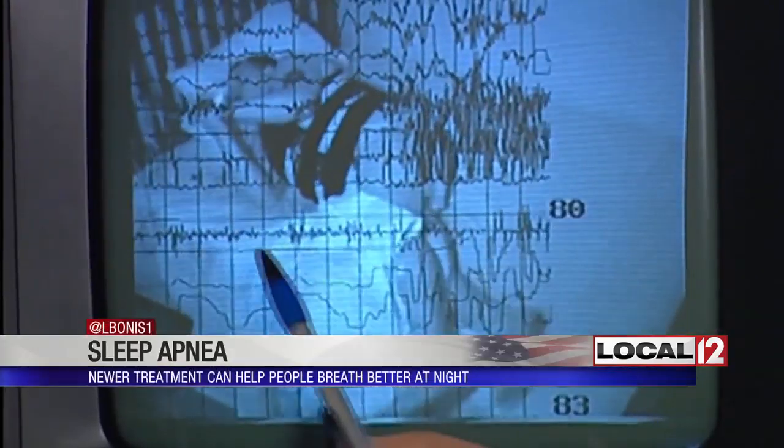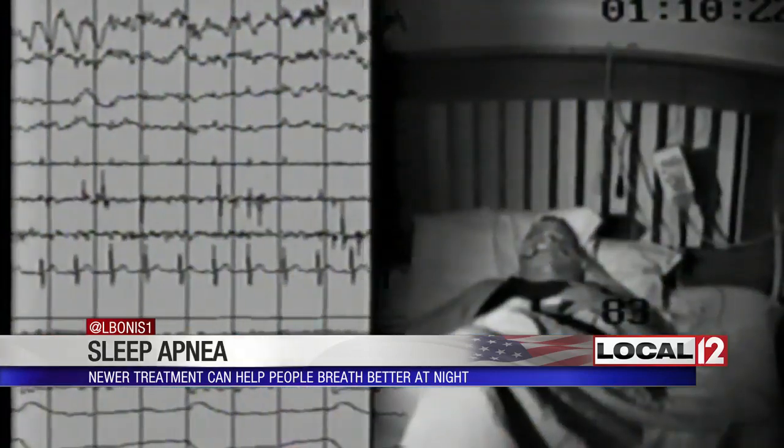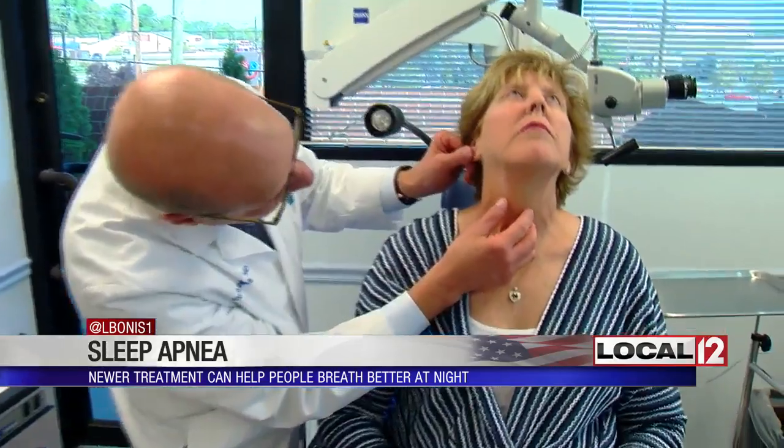For years, she struggled with restless nights because of a common problem where sleep stops and starts — it is called sleep apnea. She was exhausted when she woke up. When a CPAP for better breathing didn't help her overcome it, Kathy Vissi reached out to Dr. Joe Hellman.